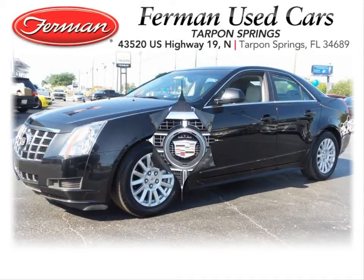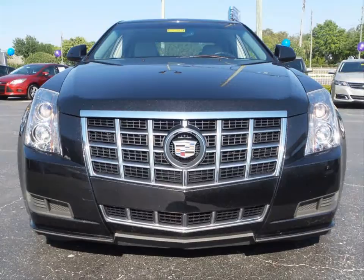Furman Chevrolet of Tarpon Springs with a 2012 Cadillac CTS Sport Sedan. This vehicle has a 3.0L V6 and an automatic transmission.